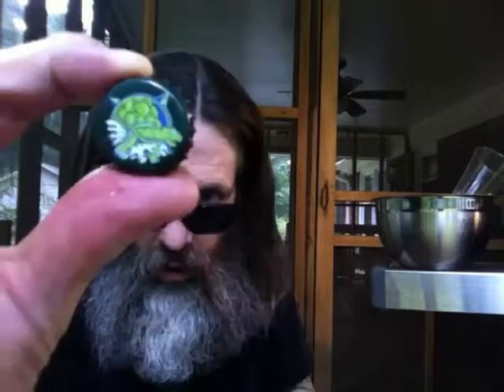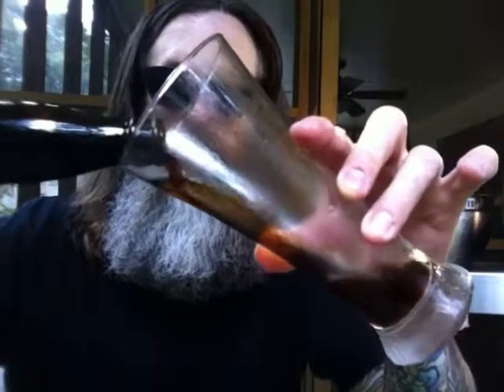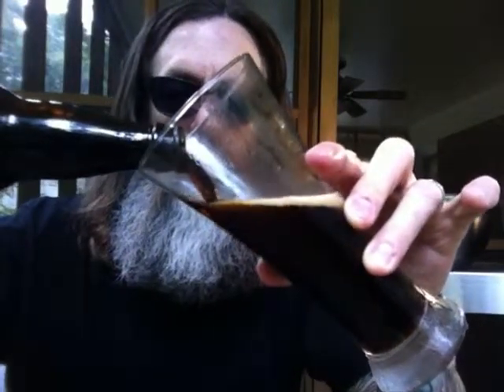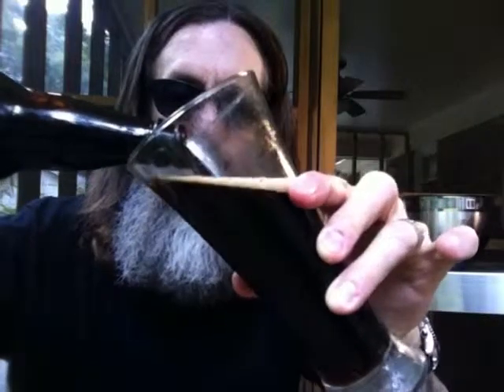5.6% alcohol by volume — Terrapin! Look at that dark porter chocolate malty beverage. The chocolate — dark chocolate is obvious.